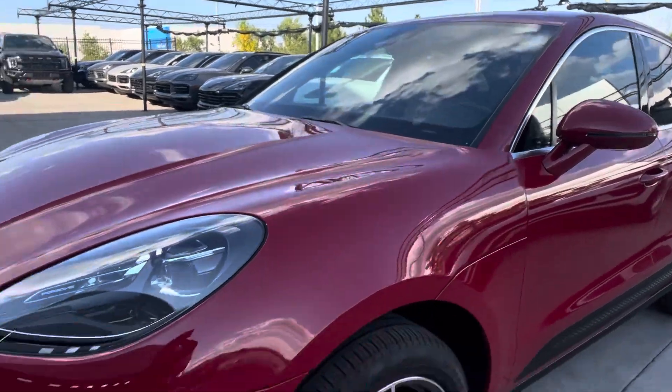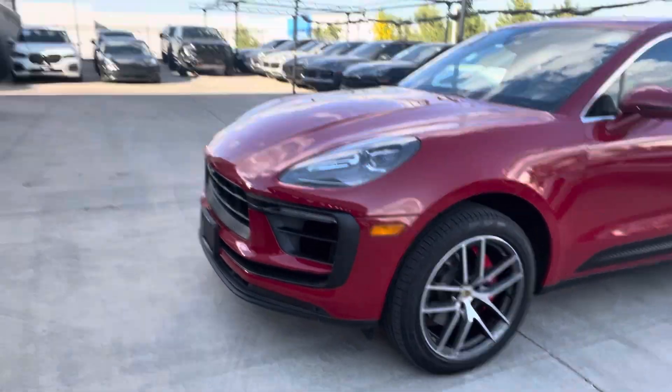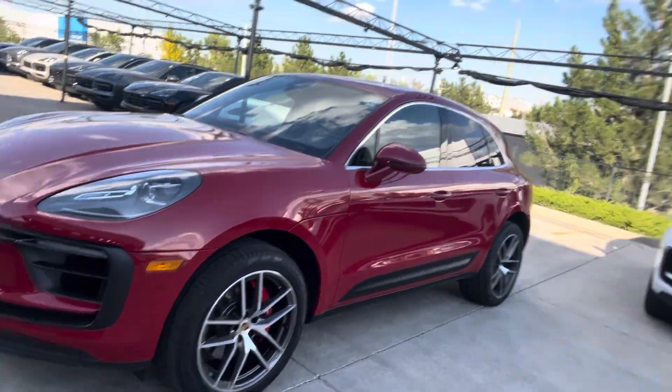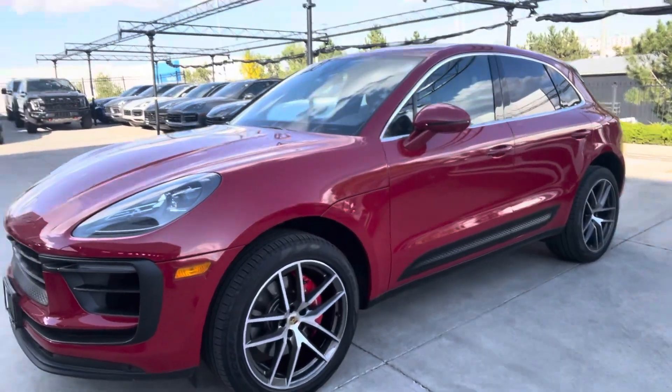Hi there, Nancy here at Porsche Colorado Springs coming at you with this gorgeous baby in carmine red. Look at her! A Macan S V6. She goes fast and you can find her in the grocery store parking lot. There's something to be said for that.